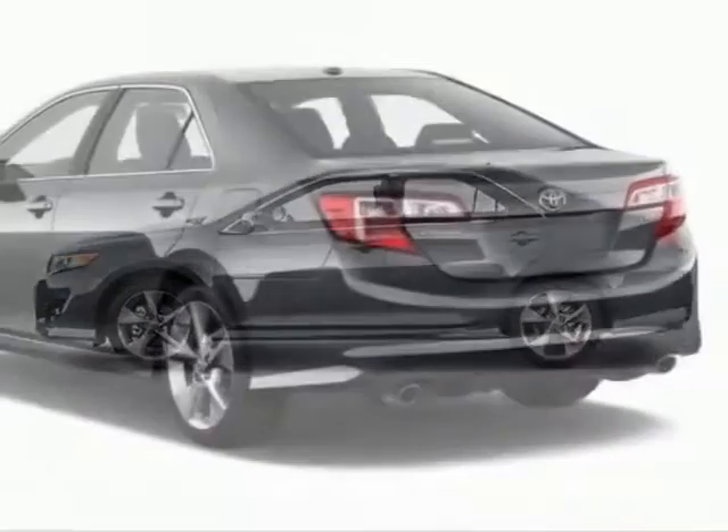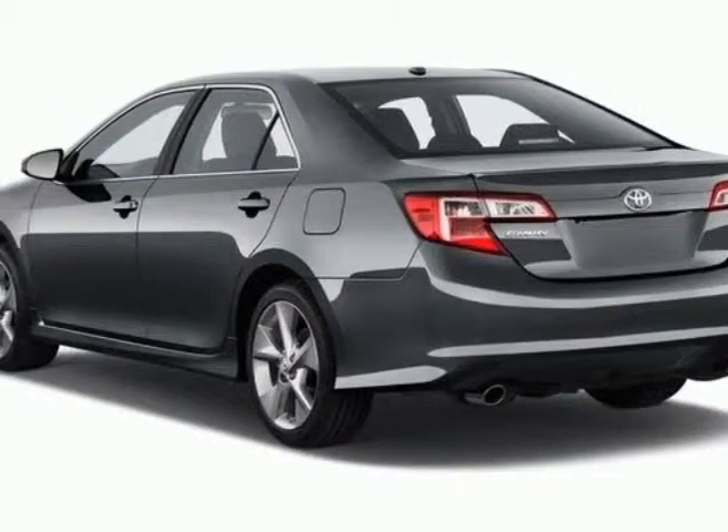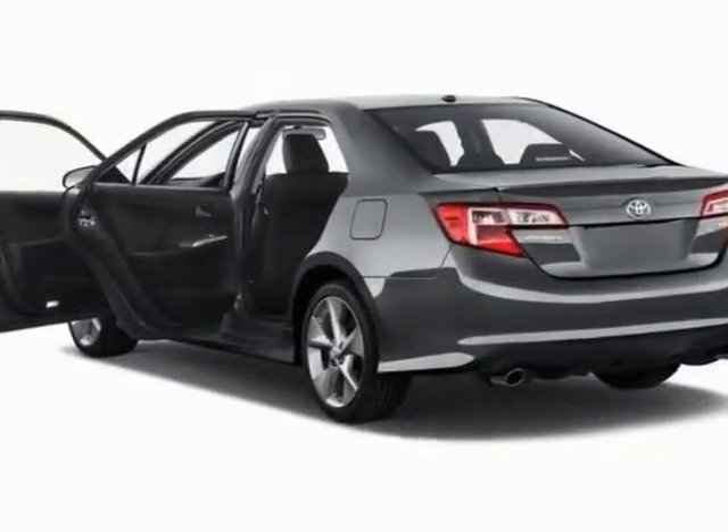This Camry Hybrid boasts a 1.8 liter inline 4 engine and has a CVT transmission.